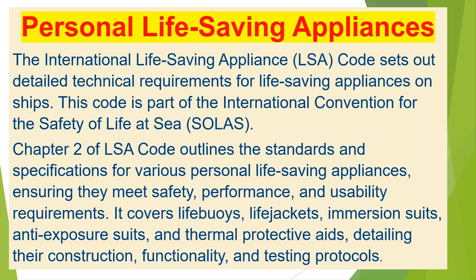Personal Life-Saving Appliances. The International Life-Saving Appliance (LSA) code sets out detailed technical requirements for life-saving appliances on ships, ensuring safety and protection for all on board. This code is part of the International Convention for the Safety of Life at Sea (SOLAS). The LSA code ensures that all life-saving equipment meets standards for design, construction, maintenance, and performance. Chapter 2 of the LSA code outlines the standards and specifications for various personal life-saving appliances, ensuring they meet safety, performance, and usability requirements.